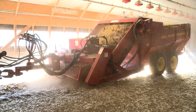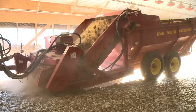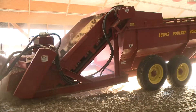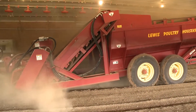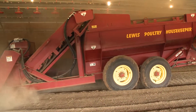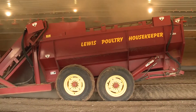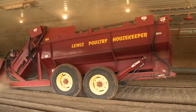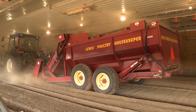Each Housekeeper excels at removing cake, crust, and litter. For turkey operations, the Housekeeper is considered more efficient and more effective than rototillers for cleaning. Instead of just breaking and tilling the cake, the Housekeeper removes all the cake and tills the remaining litter. Best of all, the turkeys may remain in the house throughout the process, which normally takes about two to three hours for a thorough cake and crust removal.